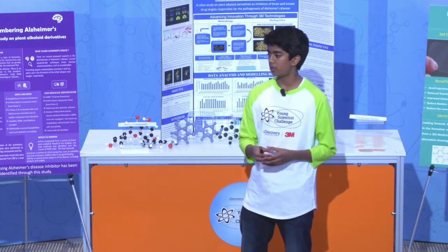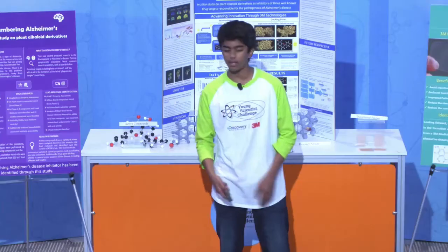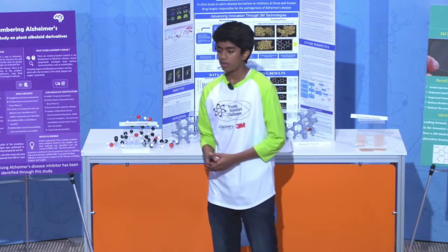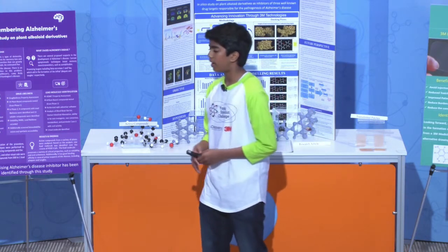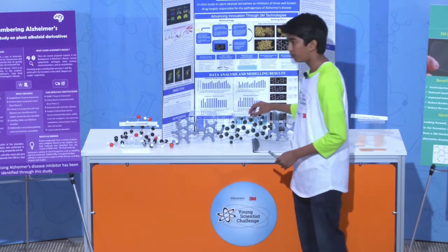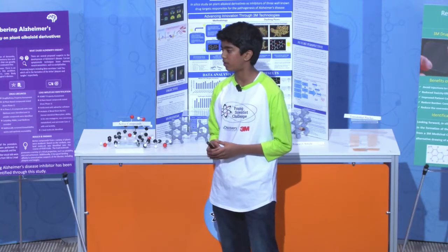Eight compounds out of the 34 were found with good drug-likeliness properties. Out of the eight compounds, only one was found with undesirable properties. The other seven advanced to the lead molecule declaration phase. Based on all the previous binding energy results, I was able to determine one lead molecule with good binding energy to the three selected targets — the toxic plaques and tangles characteristic in Alzheimer's patients.